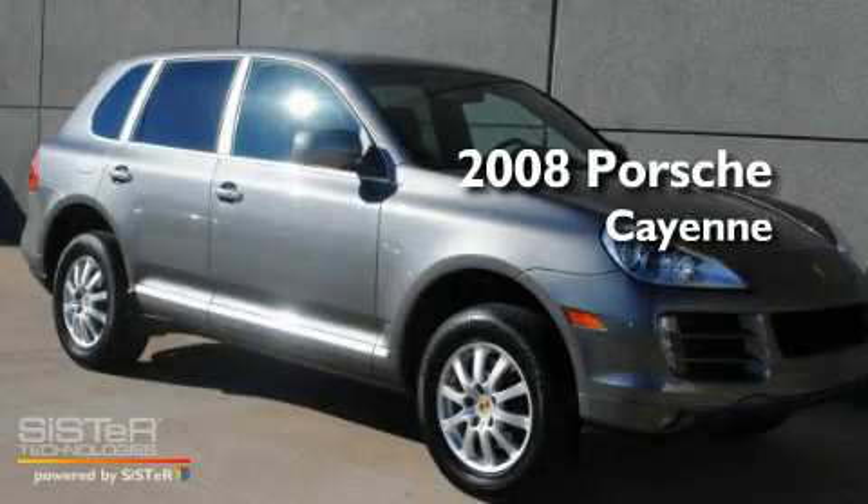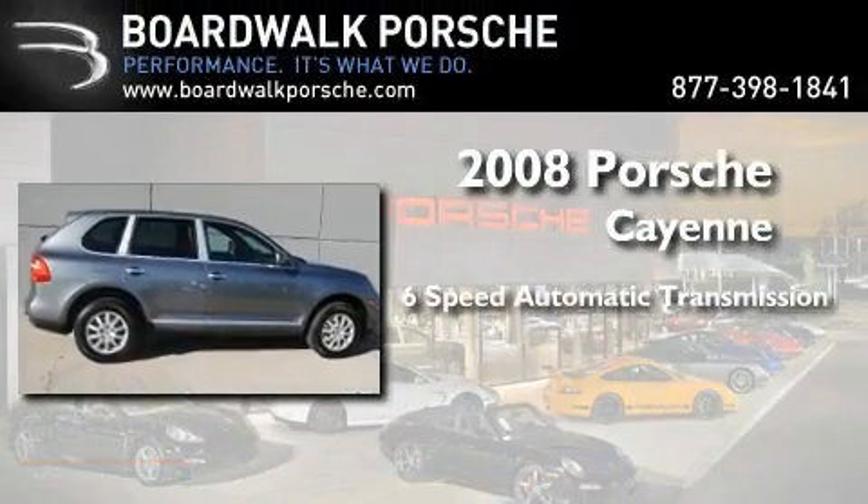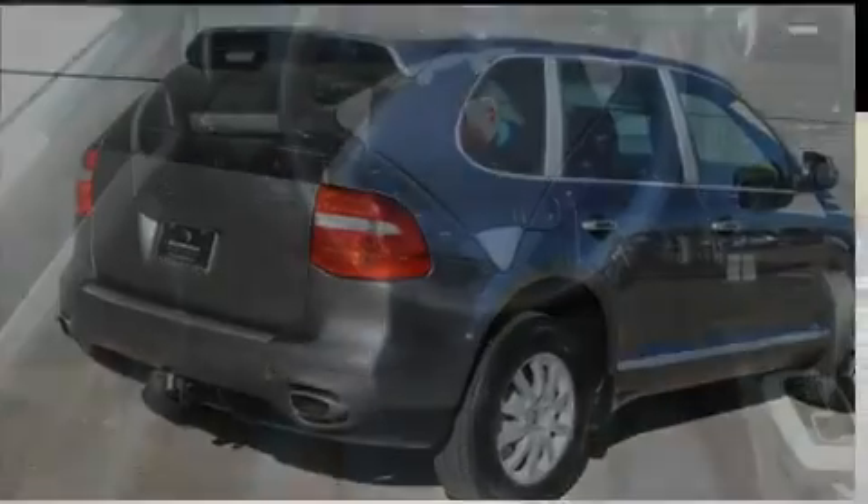This is a certified pre-owned 2008 Porsche Cayenne. This crossover has a 6-speed automatic transmission, a 3.6-liter V6, and all-wheel drive.